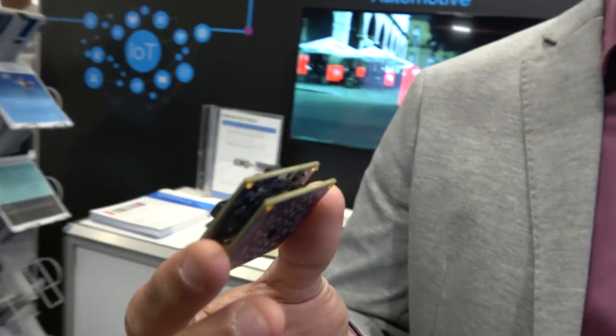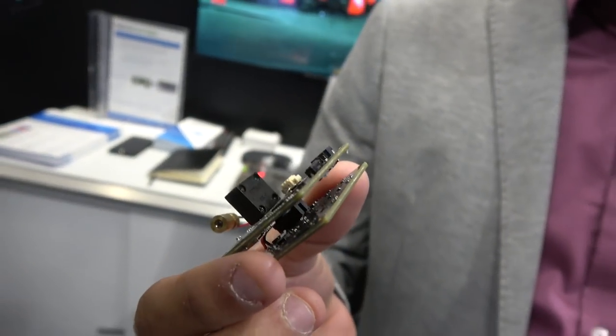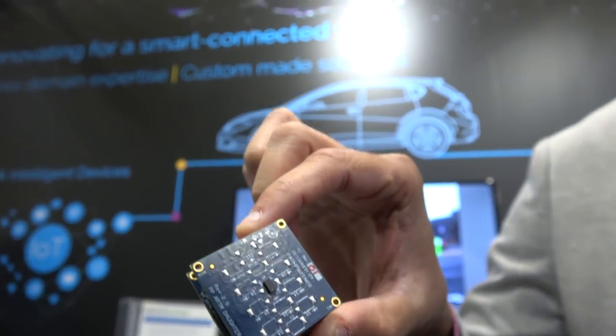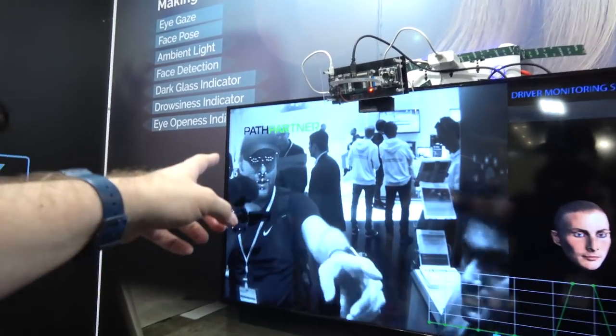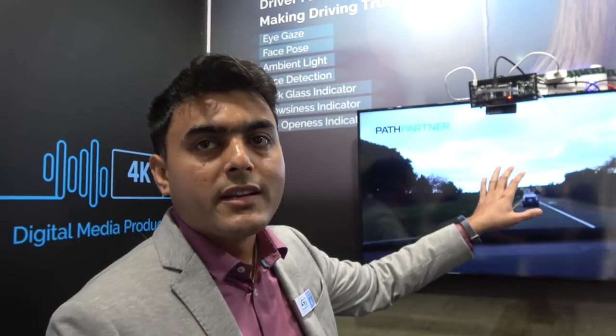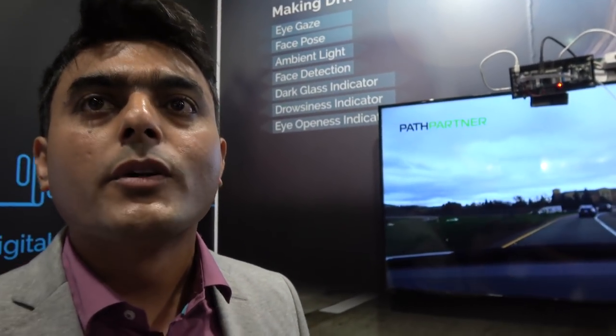There are two different boards connected together — one is the laser sensor and the other is the ST microelectronics low-power microcontroller. Right now it's tracking my face and knows exactly where my eyes are. It is used for Level 3 and Level 4 automation to track the driver's face, detecting whether they are drowsy or distracted and measuring their activity.